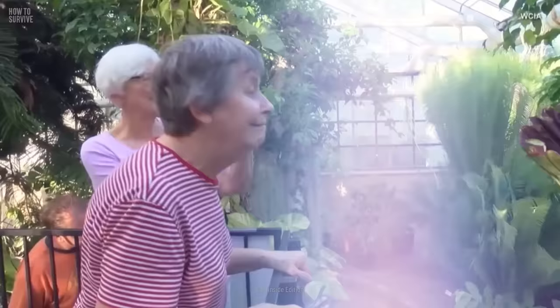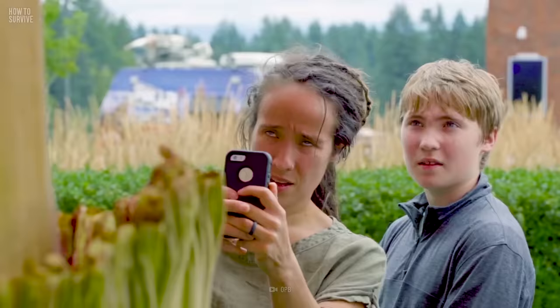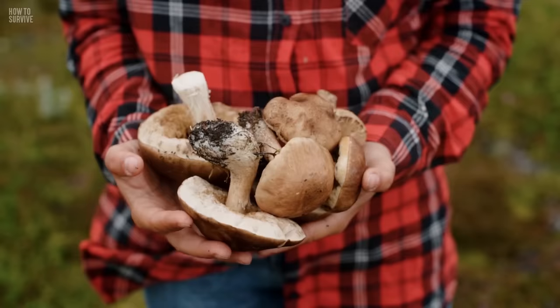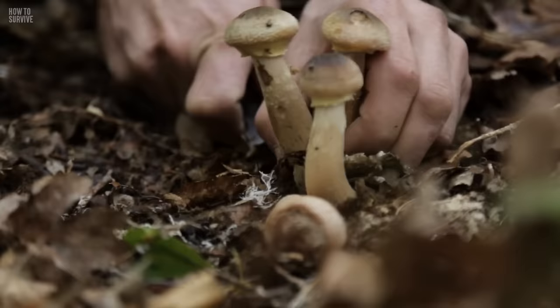While the corpse flower is an amazing specimen, considering the dangers and stink, it's probably best admired from a distance. It can be hard to tell what's safe to eat that grows in the ground out in the wild. Take mushrooms, for example — some varieties can cause serious damage to you, or even death. Find out more on that here, on How to Survive.